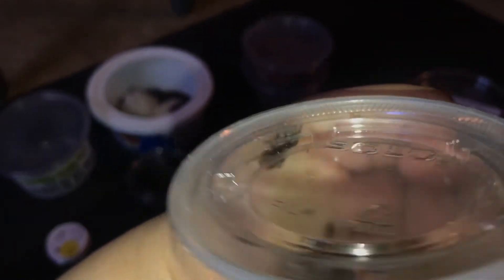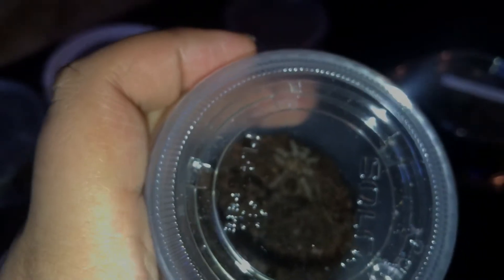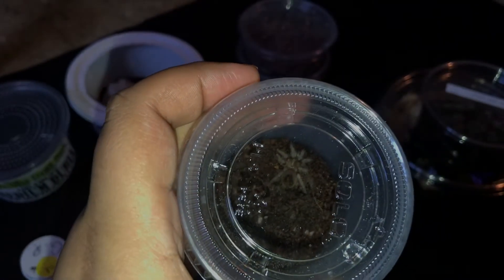Brachypelma vagans, vagans. I can't even see it but it's right there. I got two of those, just in case.